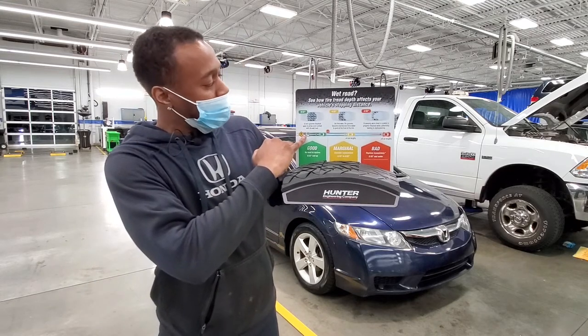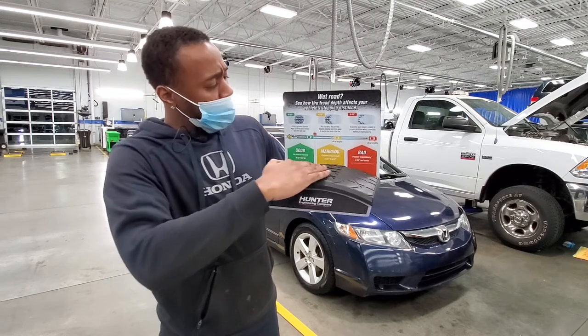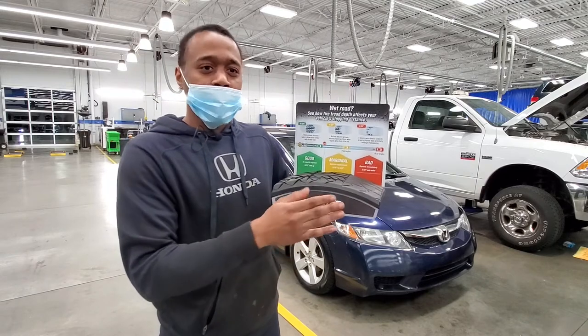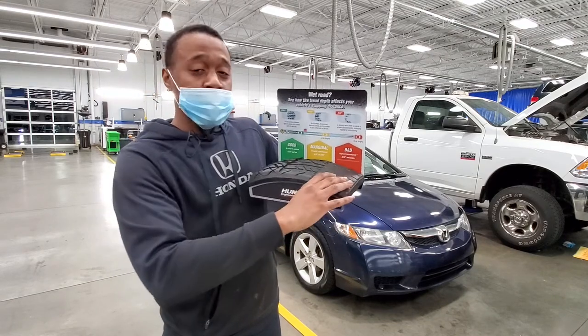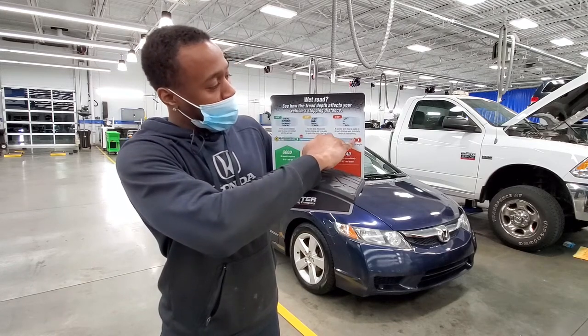As you can see, going at least 60 miles per hour, the stopping distance increases noticeably. At four to three thirty-seconds, the distance goes a little bit longer — still okay on the treads, but you'll want to get that checked out. Once you get under three thirty-seconds, which is bad right here, there's basically no tread left, which means you will start slipping and it will take much longer to brake — nine-plus car lengths, as you can see right here.